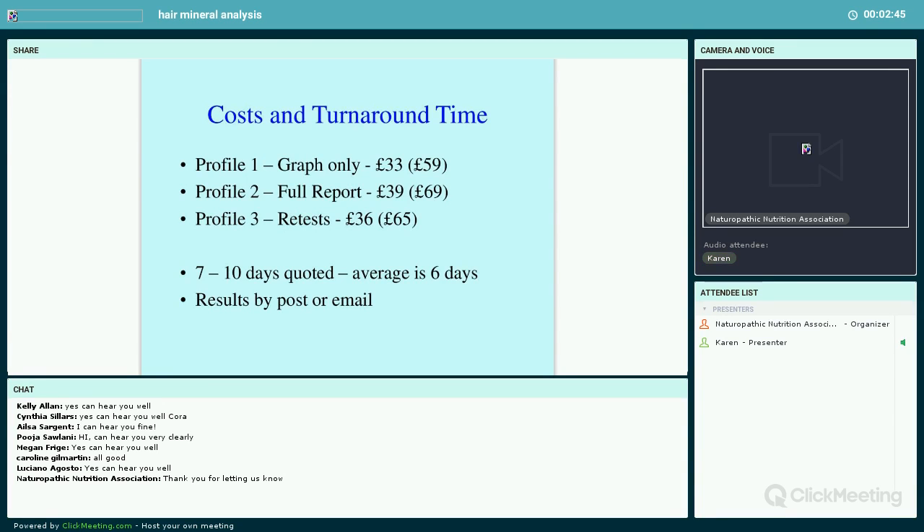Starting with cost: the test I'll be talking about — you can have a graph only for £33 to you the practitioner, with a retail price of £59. Or you can have it with an interpretive report for £39, retail £69. Retests are a little cheaper. Prices go up tomorrow the 1st of March. To access testing, just register — drop me an email at karen@mineralcheck.com or go to mineralcheck.com. Once registered, we send out test kits and you can start testing.